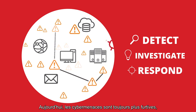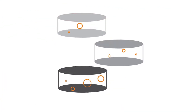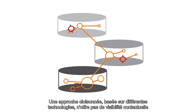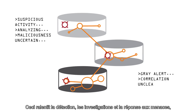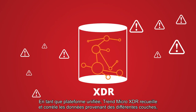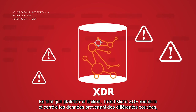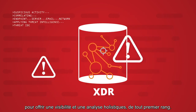Today, cyber threats are increasingly stealthy and are able to hide in the organization between different security layers. This makes detection and correlation not just an urgent need, but also a huge challenge. A siloed approach using different technologies cannot provide a contextual view of threats across the environment and slows down detection, investigation, and response, which leaves plenty of room and time for the threat to strike. Within a single platform, Trend Micro XDR collects and correlates data across layers, enabling holistic visibility and analysis that is difficult or impossible to achieve otherwise.